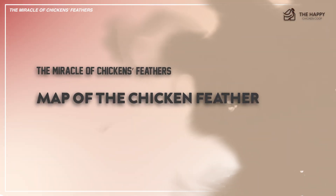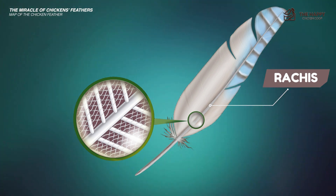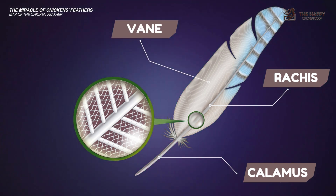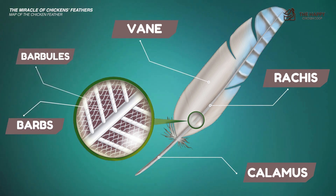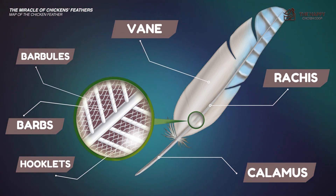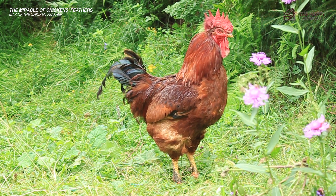Now let's talk about the structure of the chicken feather. The feather consists of a single stem known as the rachis. The portion of the rachis in and just above the skin is known as the calamus, or quill. Extending outward from the rachis is the feather vane, which consists of interlocked barbs. The barbs are further divided into barbules and eventually hamuli, or hooklets, which are cleverly designed to hold the individual barbs together to form a continuous plane. When a bird preens, it rearranges its feathers into a smooth surface ready for flight or display.